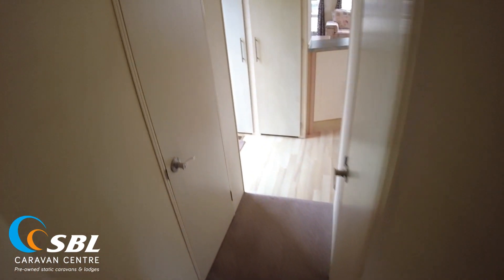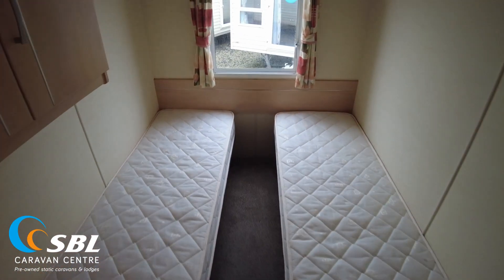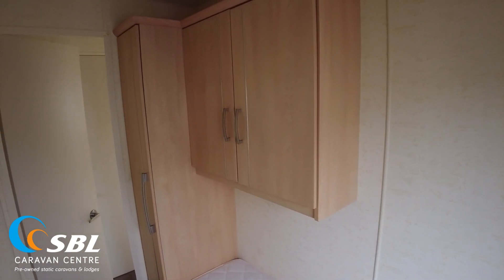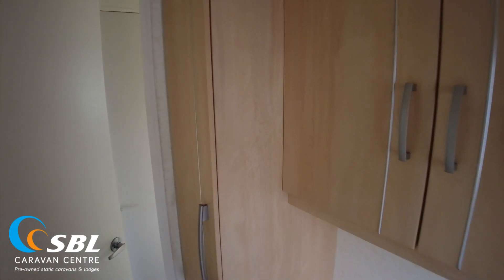Coming out and going to the right, I'll show you the twin room. We've got two singles in here, plus wall-mounted cupboard storage as well as a wardrobe. That's quite handy to have — not all caravans have that additional cupboard, so it's a nice bit of extra storage that I think you'd appreciate.